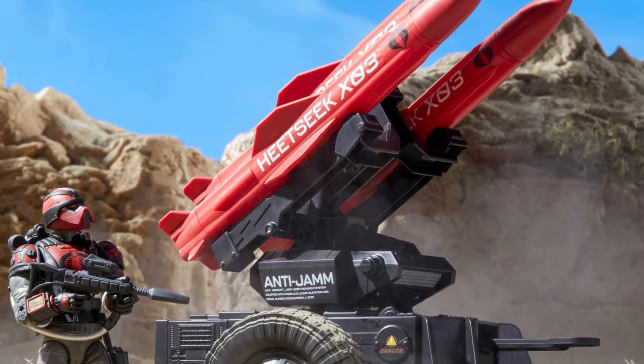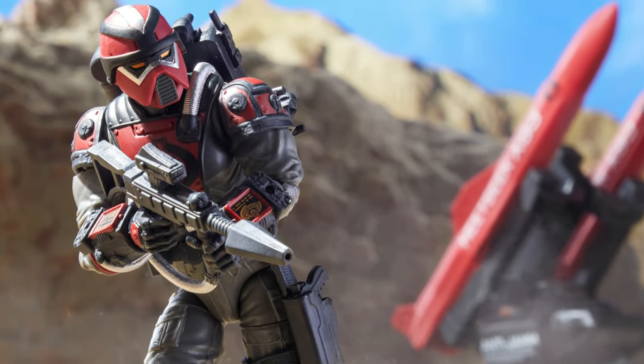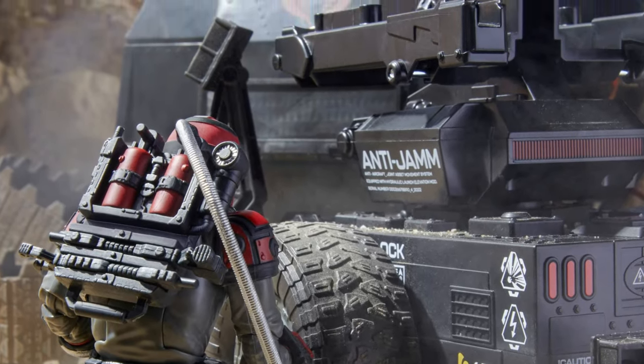Then, last but not least, we have the SMS. I don't think anyone was ready for how large it is, but this is what we're going to get into now. We're going to go into more details about the SMS and what we can expect from it.